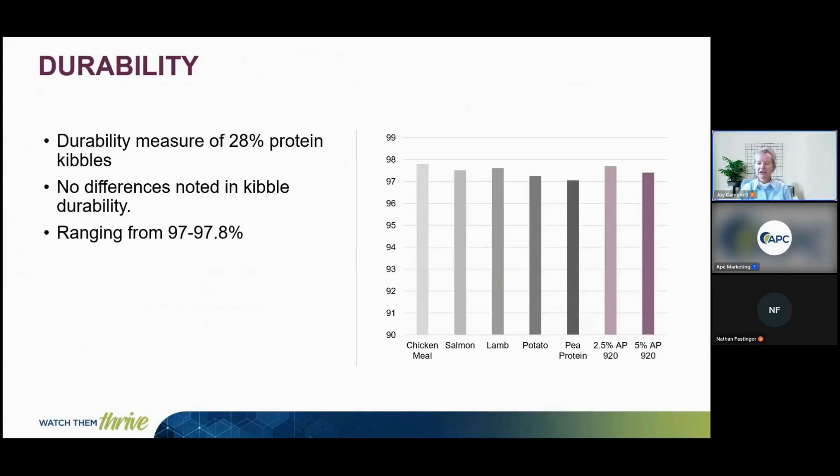We also compared durability of the diets formulated to 28% protein and saw similar durability across all the different formulas of around 97%.